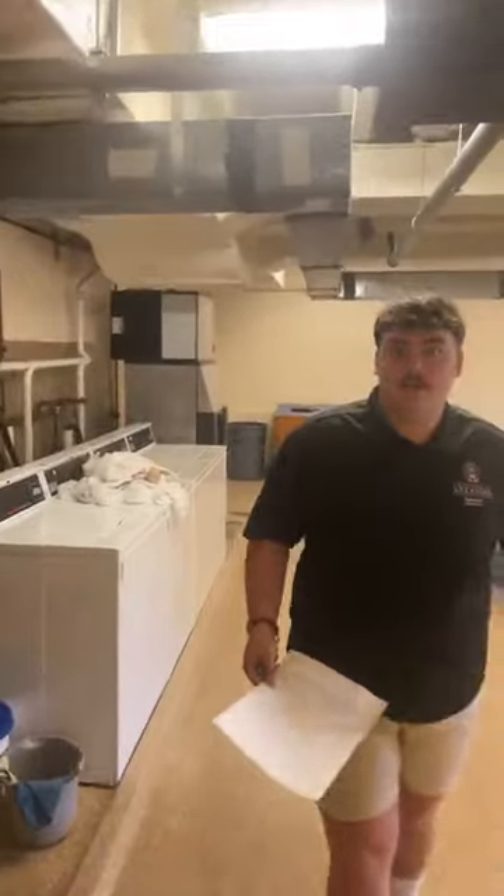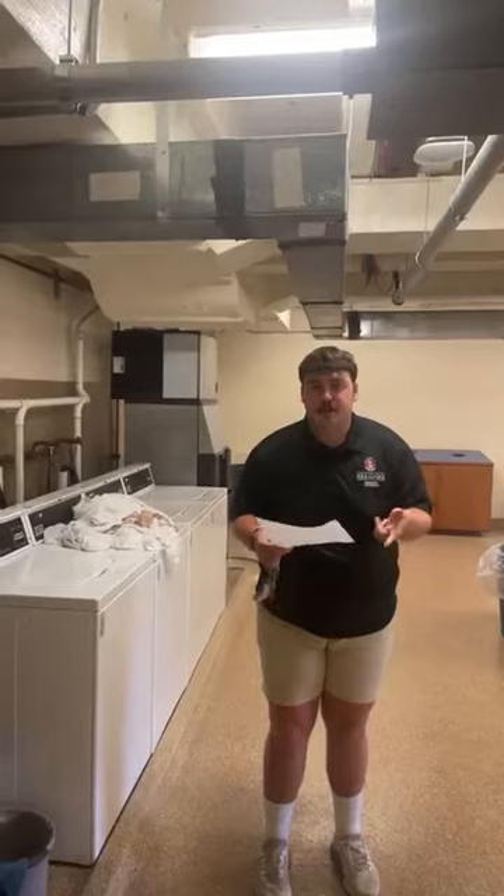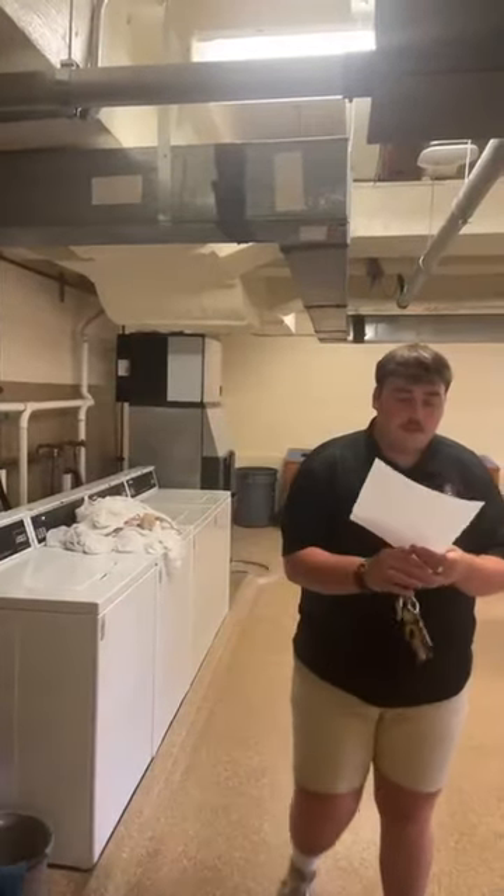Here are four sets of washers and dryers down here. What's going to be different this year about laundry is that we're going to be using a laundry alert app called Speed Clean. With Speed Clean, you'll want to download this app and you get two washes a week. After those washes run out for the semester, you're going to be spending $1.50 to wash more clothes. We also recommend that you bring your own detergent and pods because we do not provide that for you.